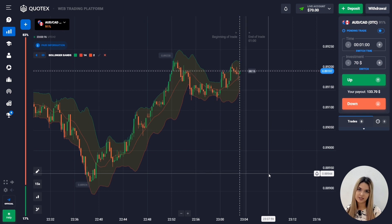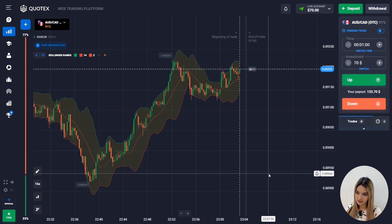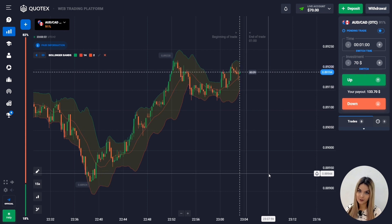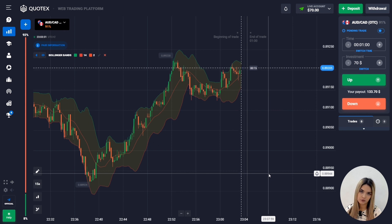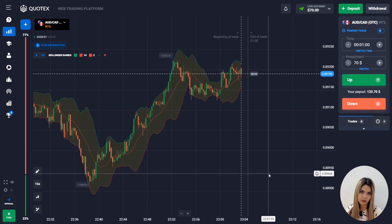In this video I'm going to show you how I trade using the Bollinger Bands indicator. I will start today with 70 dollars on my deposit and my goal is to increase this amount up to ten thousand dollars. I will use a time frame of 15 seconds as always and I will open deals mainly for one minute.